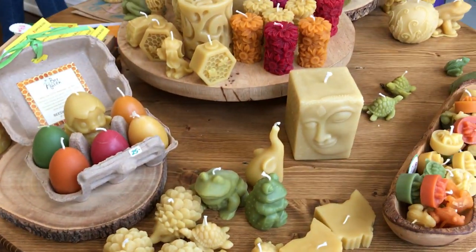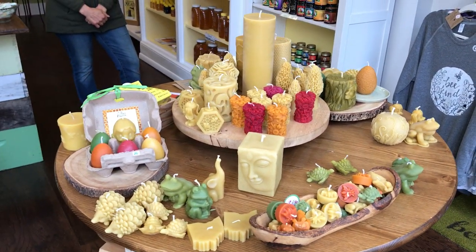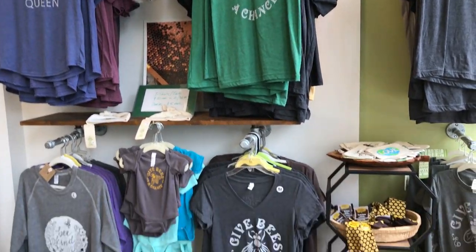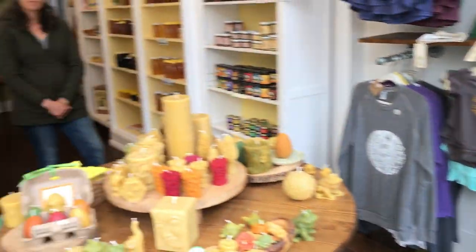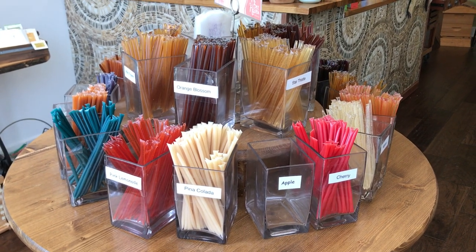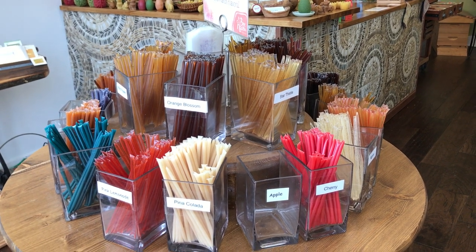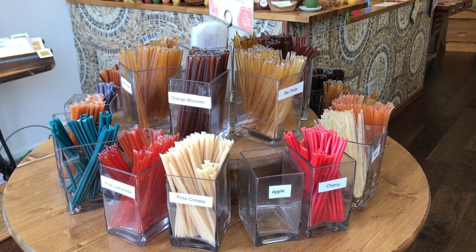And then these candles are amazing — the shapes, the colors. And I see you even have a line of bee-related t-shirts that are so cute, even little onesies. And then what are these, Sam? These are honey straws. It's just a plastic tube of honey that you can eat as a nice honey snack. You can pop it open with your teeth or snip it open and flavor your tea, your oatmeal, your yogurt, anything. People just eat them as a little honey snack — kids love them.